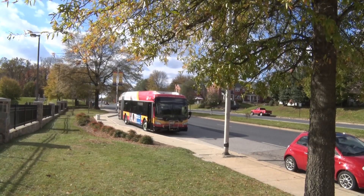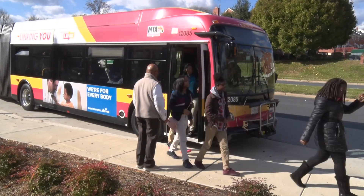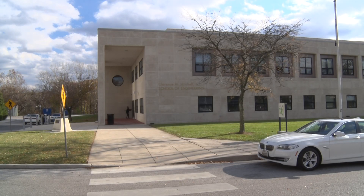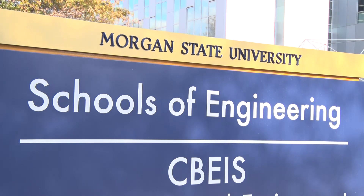I'm excited about the opportunity that we have today to take 20 boys and 20 girls, students at Franklin Square, along with four or five chaperones, to visit Morgan State University School of Engineering.